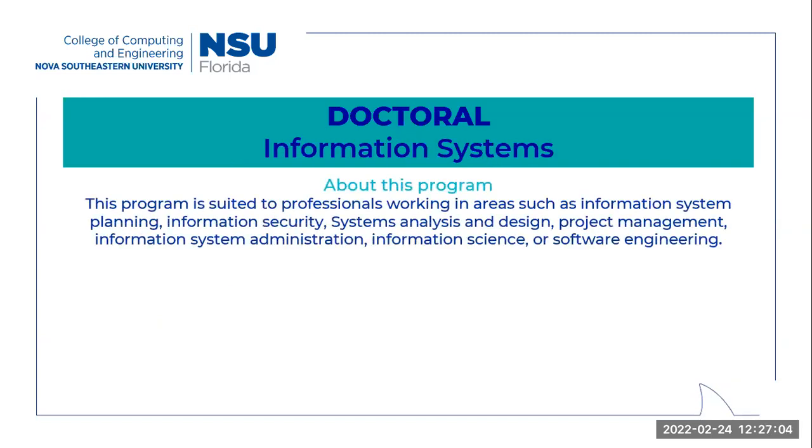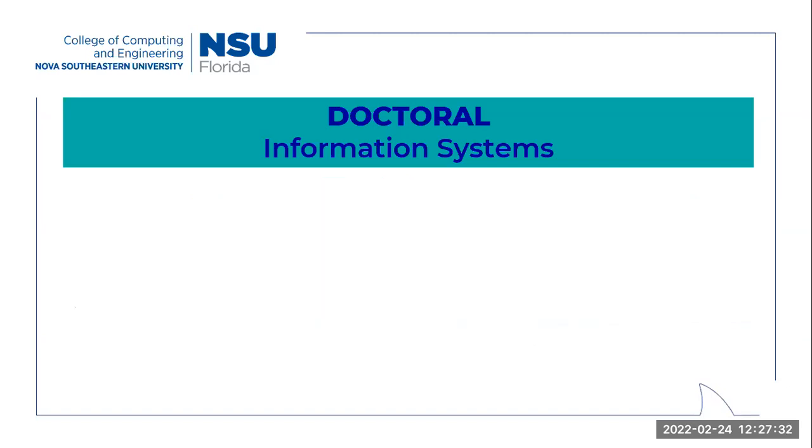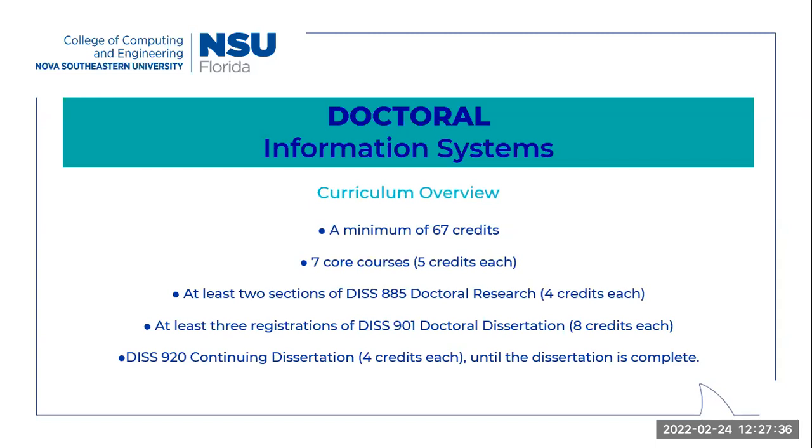For the PhD in Information Systems, this program is geared towards individuals interested in working in areas such as information systems planning, project management, and information science, dealing more with the operational side of systems. The program-specific admission requirements include holding a relevant master's degree and having background experience in information systems, programming languages, systems analysis and design, and statistics. The structure is very similar to the cybersecurity management program — it's a minimum of 67 credits, with seven core courses, two research courses, and three dissertation courses. You would move on to continuing dissertation if you don't complete the 24 credits, and again, this is very common and nothing to be alarmed about.